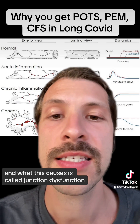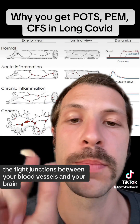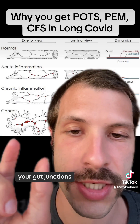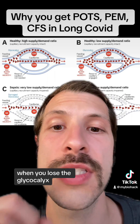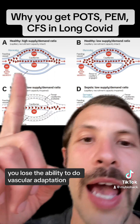And what this causes is called junction dysfunction — the tight junctions between your blood vessels and your brain, your gut junctions — those all get leaky. Your kidneys too. Also, when you lose the glycocalyx, you lose the ability to do vascular adaptation.